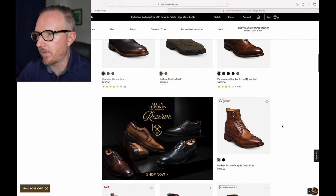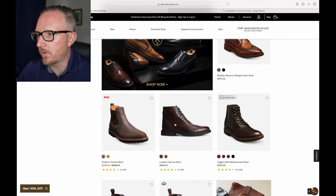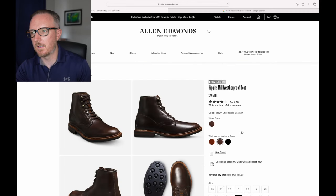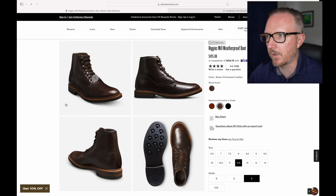Here is the boot that I have — I really enjoy this one. I've got it right over there. It's a great boot, 500 bucks. They'll probably put this one on sale for around 400.